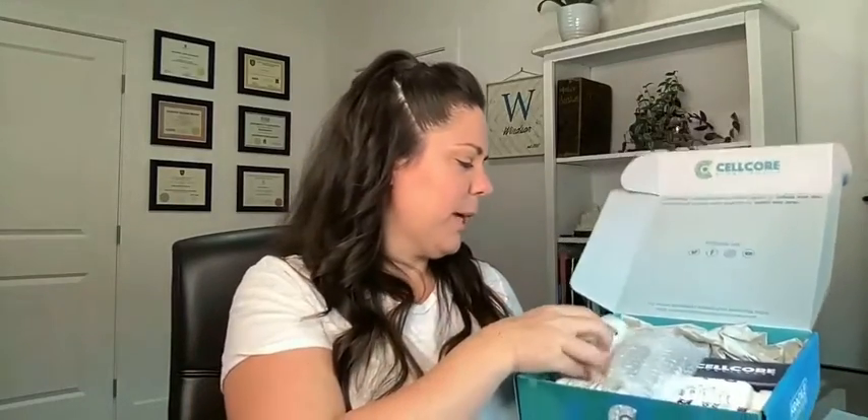Let's take a peek inside the box. This box is full of amazing things to optimize our drainage pathways. Let's start with the KL support. I'm going to start with some of the products that are newer that you wouldn't have heard me talking about yet. KL support is our first one — this is our kidney and liver support.